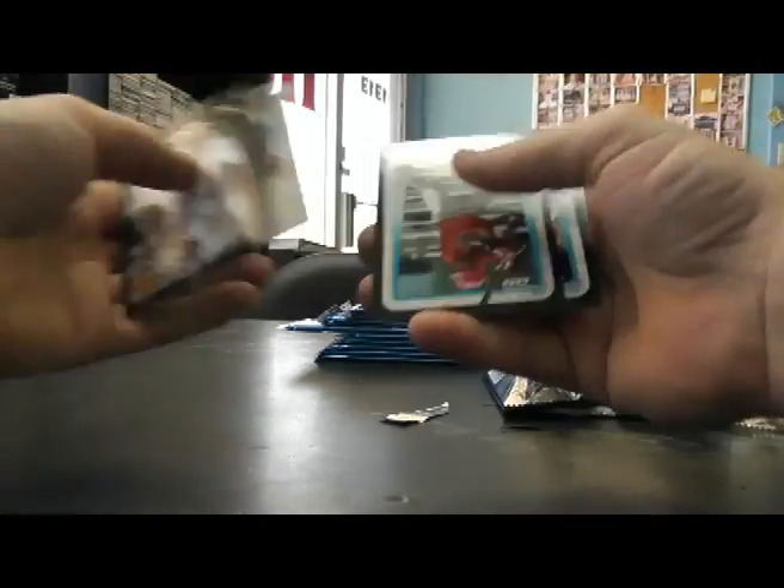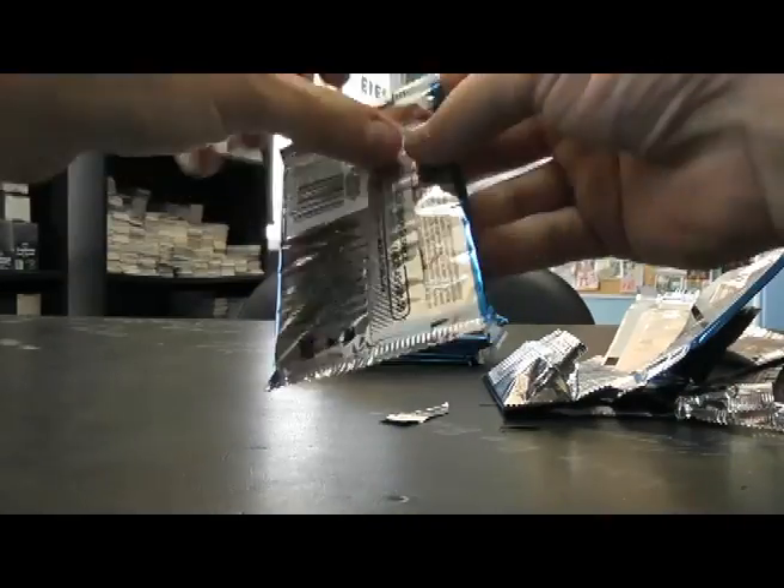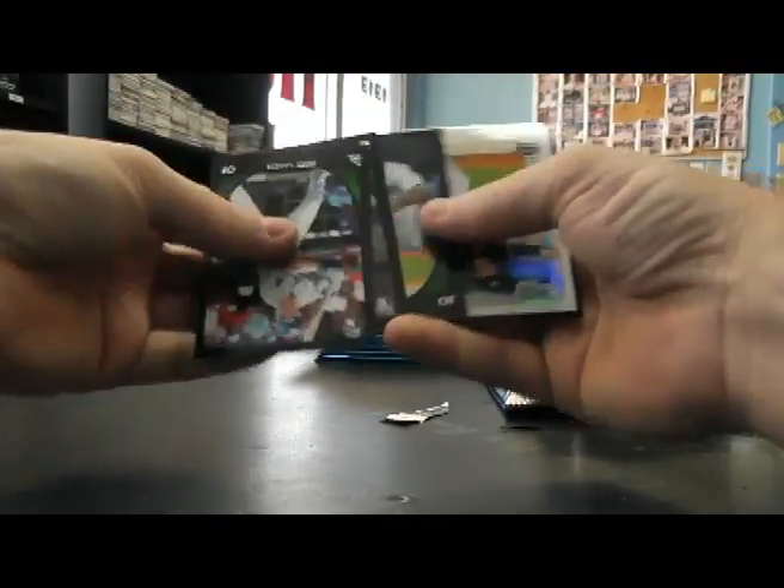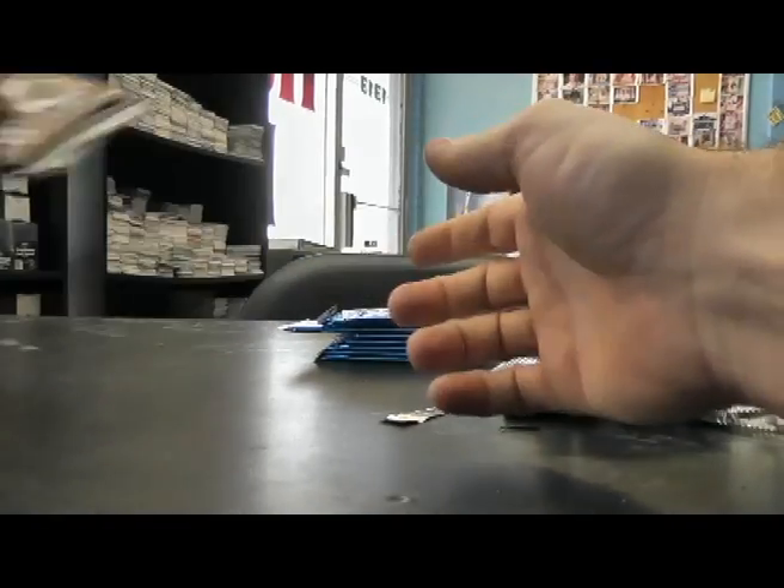Looking for another autograph here. Trevor Story Refractor.